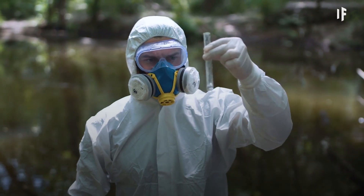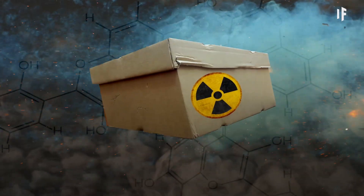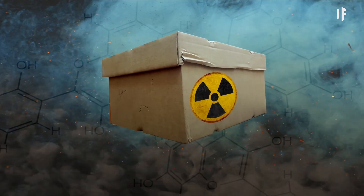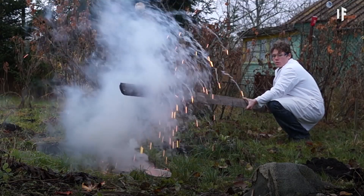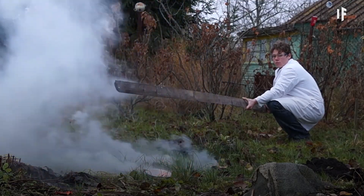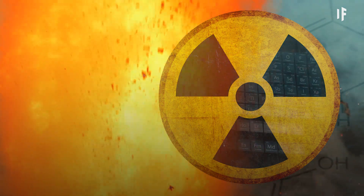And you'd live to stack the fifth row. This row would be much like the fourth, except for one thing. Say hello to the first radioactive element in your collection: technetium. You still alive over there? Well, the next row of the table would fix that. Because the sixth row contains radon, polonium, promethium, and astatine — all radioactive elements that you don't want anywhere near you.